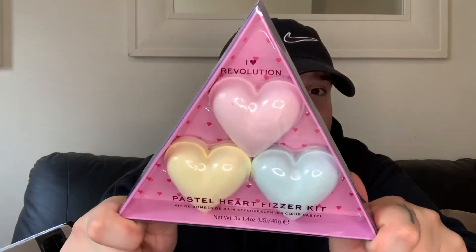Then got some of the I Heart Revolution pastel heart lip balms - you get three heart ones in there: strawberry, passion fruit, and lemon. I just love the little triangle box it comes in, really lovely.